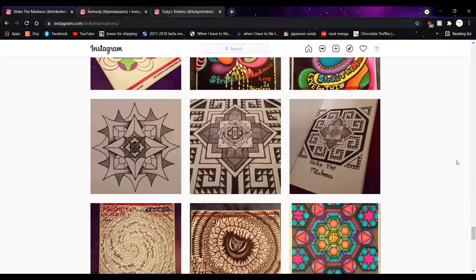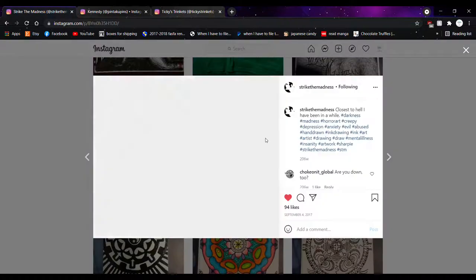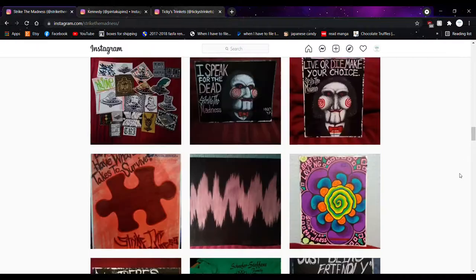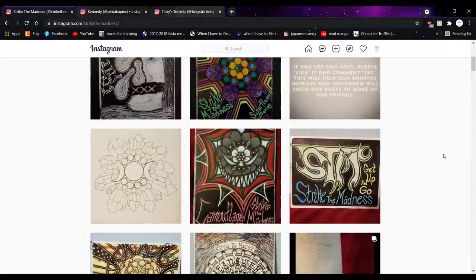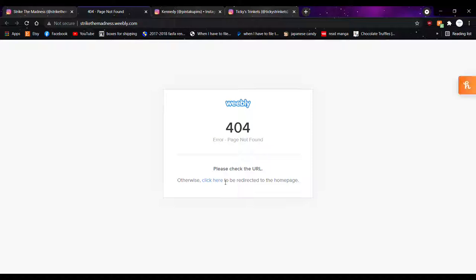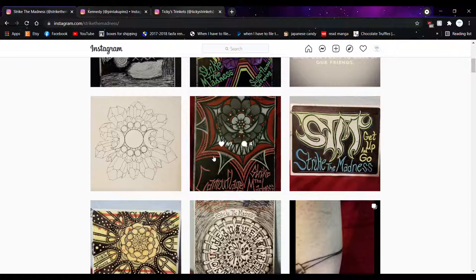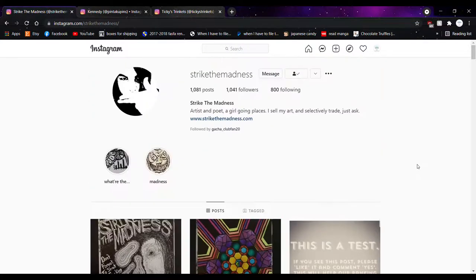It seems like they mostly do inking — drawing with pens — and there are Sharpie pieces too, really psychedelic looking. It's a nice, more abstract kind of art. Unfortunately their store link doesn't seem to be working, so Strike the Madness, you might want to check that. They only have about a thousand followers and definitely need more, especially if you're into a darker, more mature, abstract, meaningful kind of art.